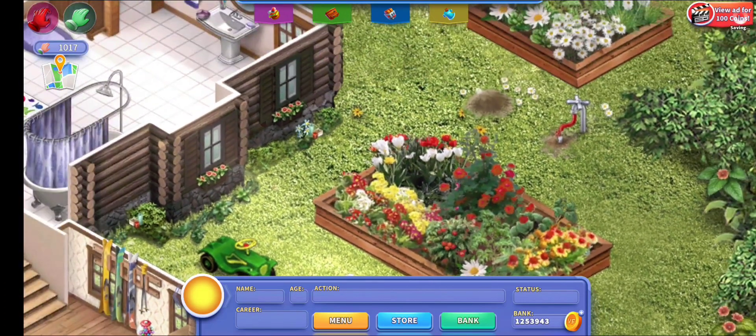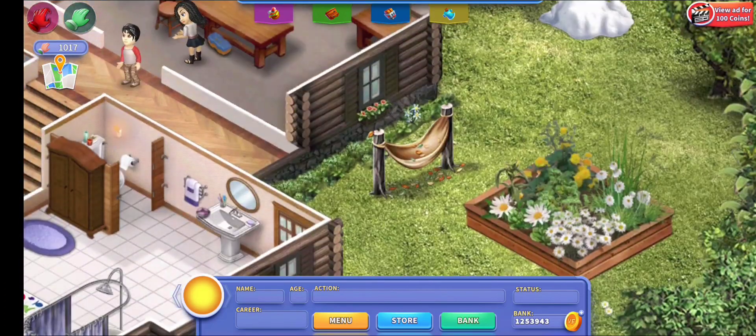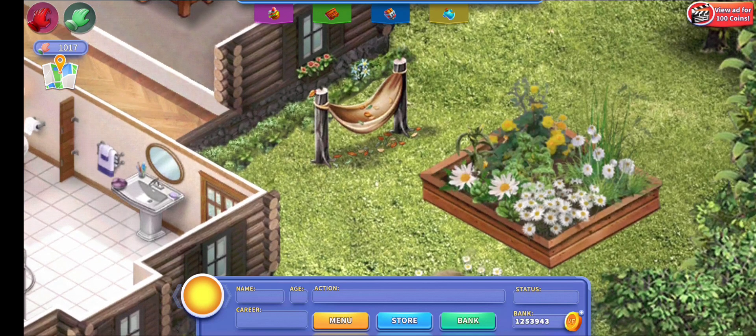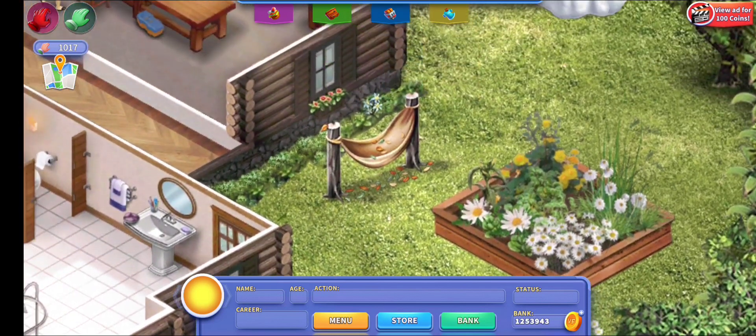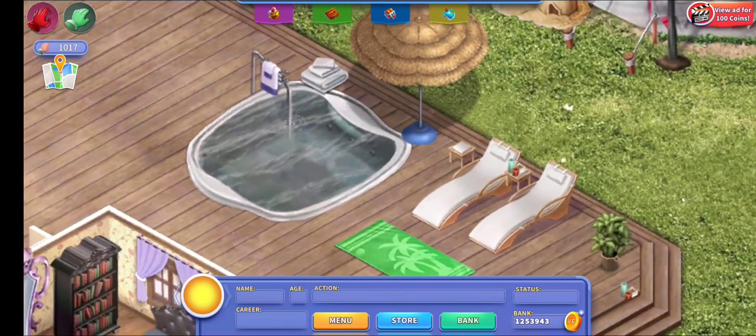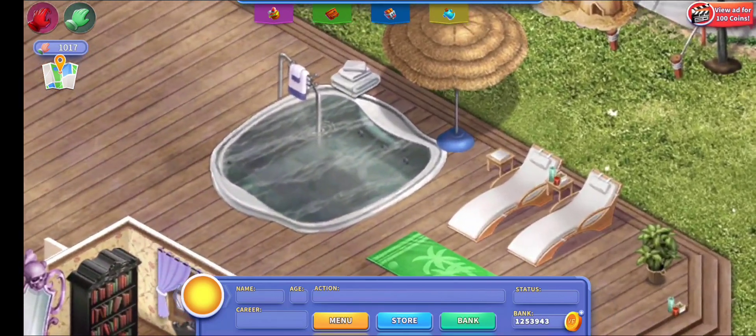We have the lawnmower and gardens over here. I also added a second hammock — I'm not sure where to put it yet but this is where I'll keep it for now. We've got our little hot tub area set up outside for the parents.